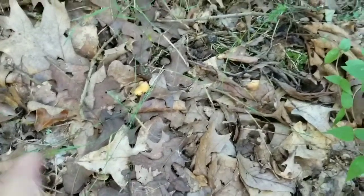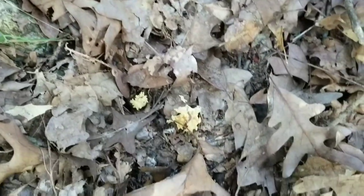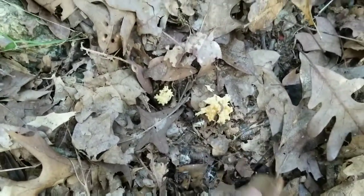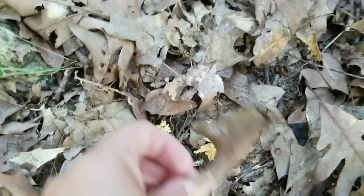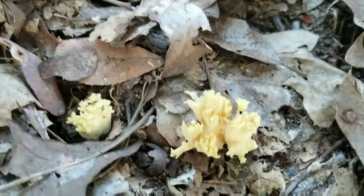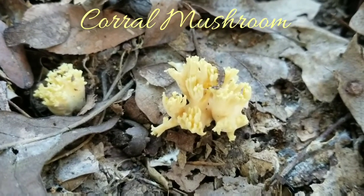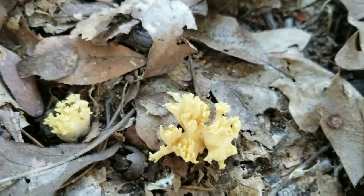I just spied a little more here but it's so tiny that we're going to just leave it and let those guys grow. Right next to it here is some more coral mushroom that was just barely showing under the leaf. It's real small so we're going to leave it too.